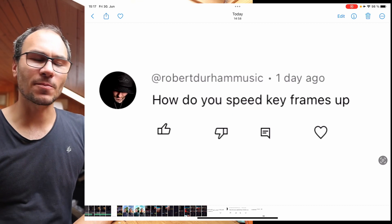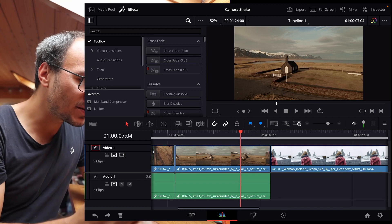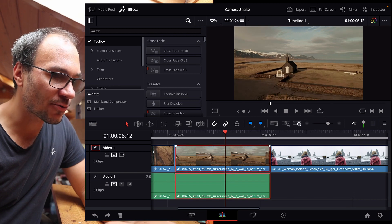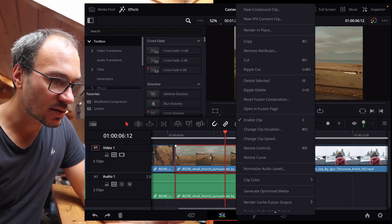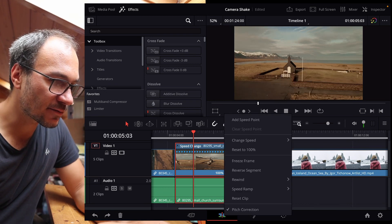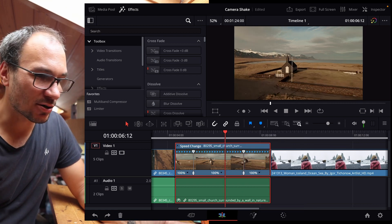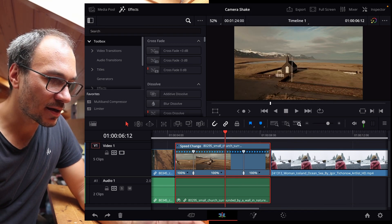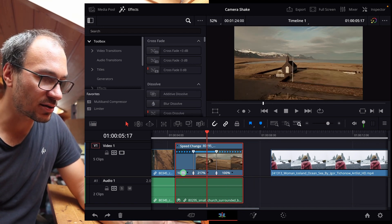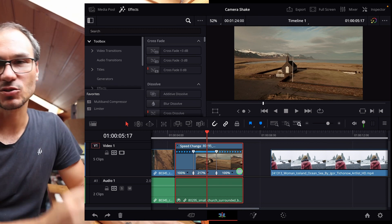How do you speed up keyframes? This was part of my keyframes video. To speed something up, go to the edit page, longer-press on a clip, and you'll get 'retime speed' or 'retime controls.' For example, you can add a speed point here, and another speed point here. You can then grab the middle segment and speed it up — you can see the different percentages: this part stays at 100%, the middle becomes 217%, and then back to 100%. That's how you do it.